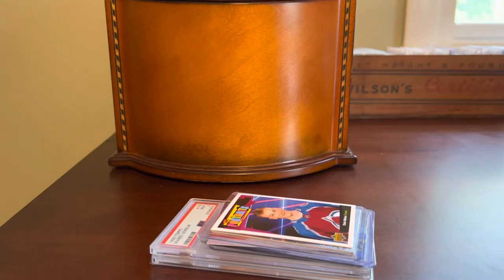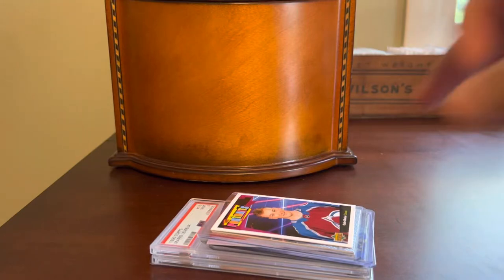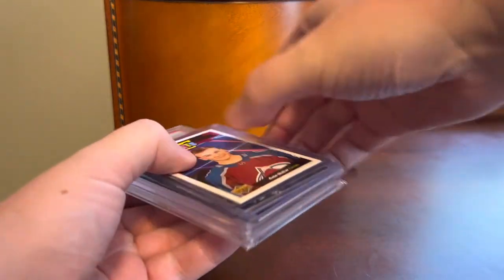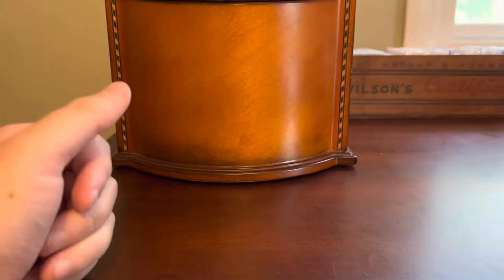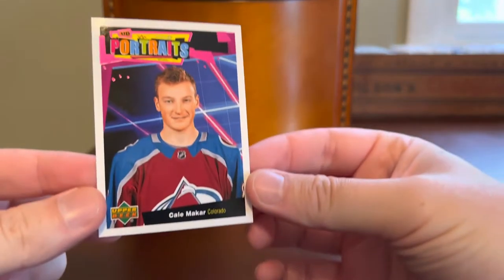Hey everybody, Shoebox Legends here. Thanks for joining me today to check out some fall hockey pickups here on the channel. I have a little stack here of kind of cheaper — I think probably $20 and under — but we'll talk through each of them. Hockey pickups from recent weeks. Did one of these a few weeks back in the summertime that I called summer hockey pickups, and we've got kind of a sequel to that here with some fall pickups.